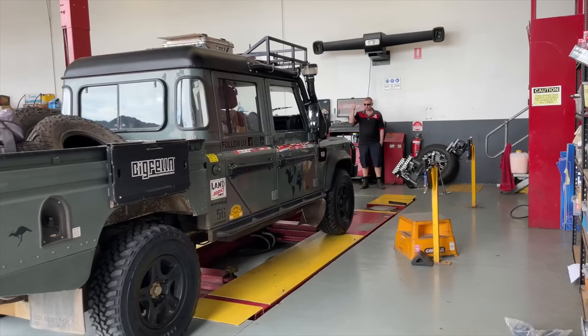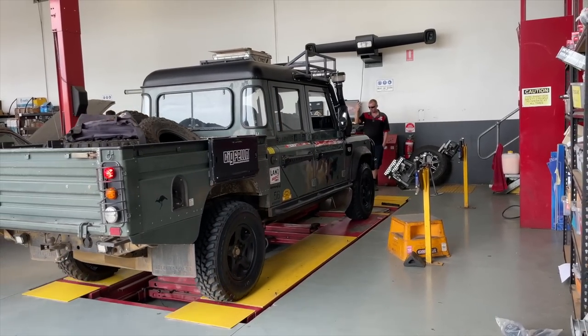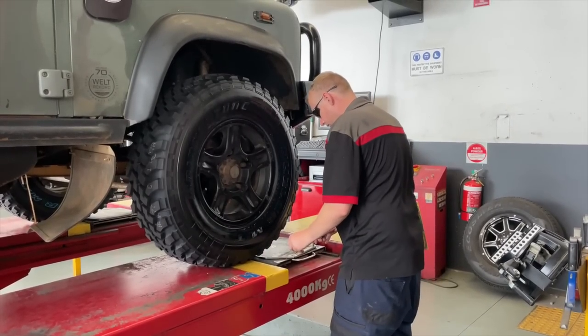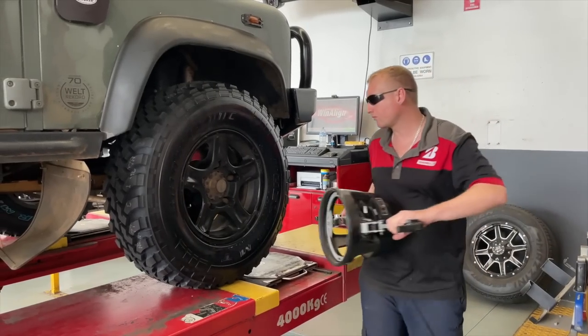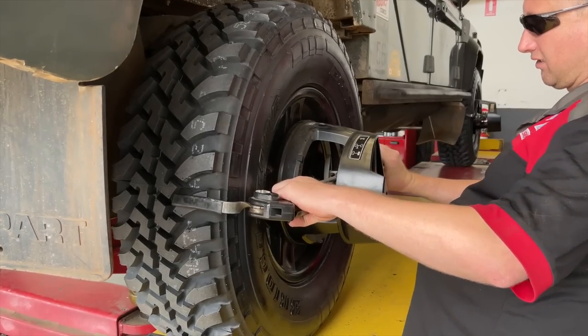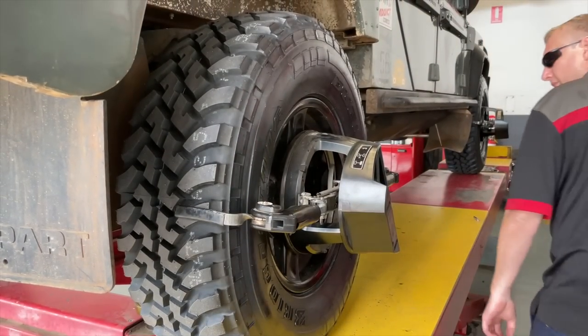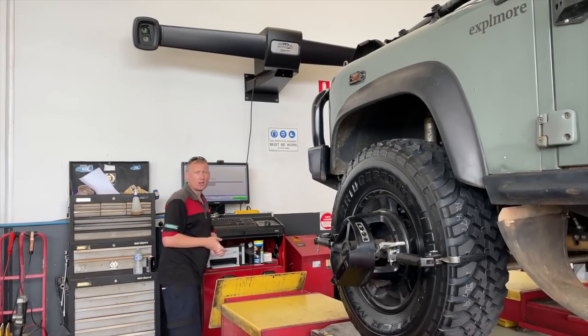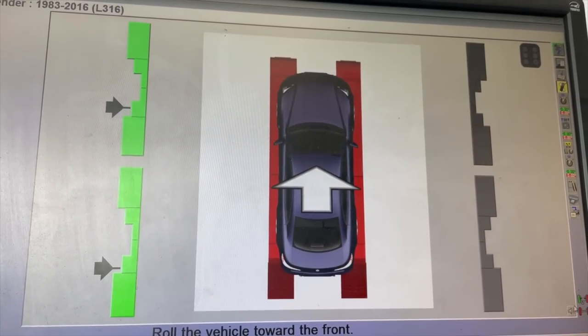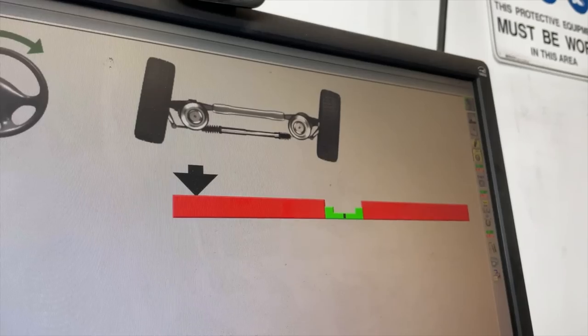We're just going to carry out a wheel alignment on the Defender. The importance of the wheel alignment is to ensure that the tyres fitted are tracking correctly — just making sure that the toe is straight, that they're not pointed in or out. You don't want any positive or negative camber, so the tyres are going to wear correctly and not prematurely.